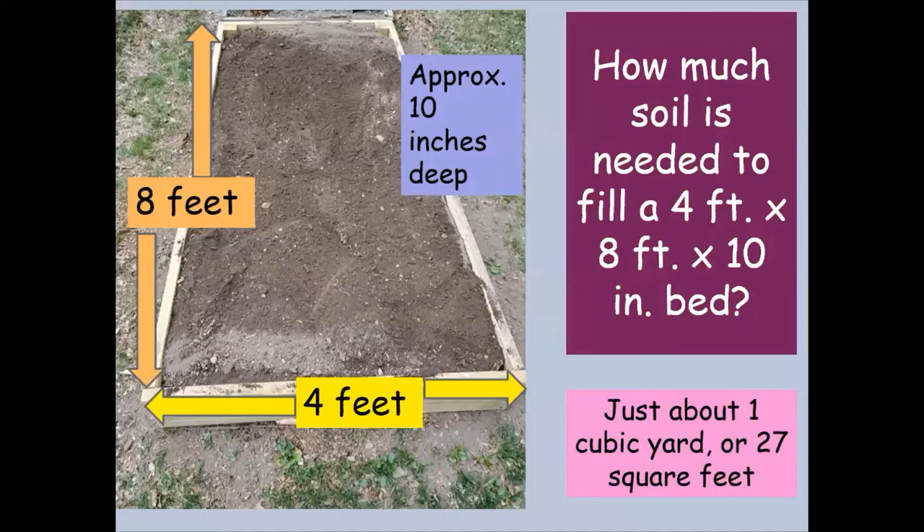You might also ask how much soil do I need to fill a raised bed. My raised bed is four feet wide, eight feet long, and about ten inches deep — that's just about one cubic yard of soil, or about 27 cubic feet, to fill that up.